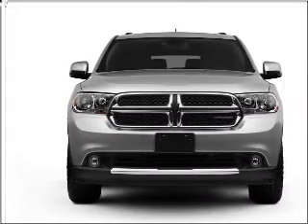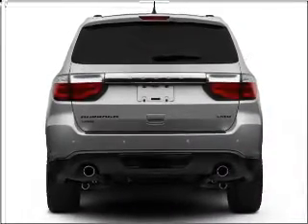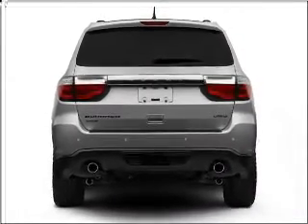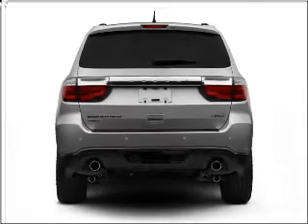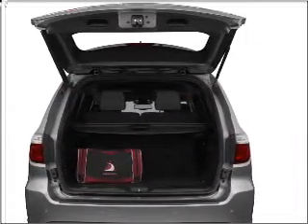A premium sound system is just one of the benefits of owning this vehicle. The anti-lock braking system will help deliver you safely to your destination. Enjoy the flexibility of multi-zone temperature controls and memory settings made for a more comfortable ride.